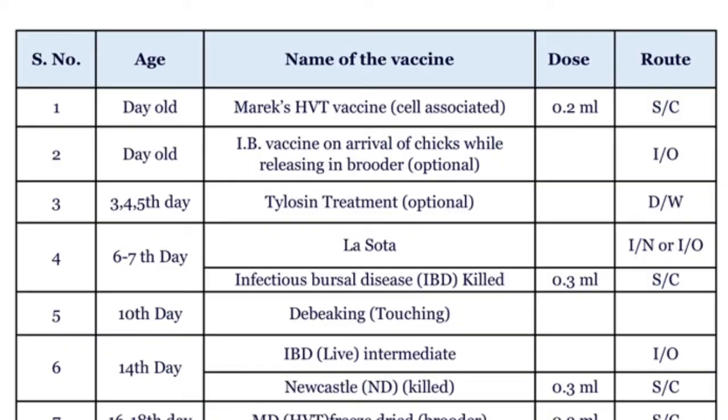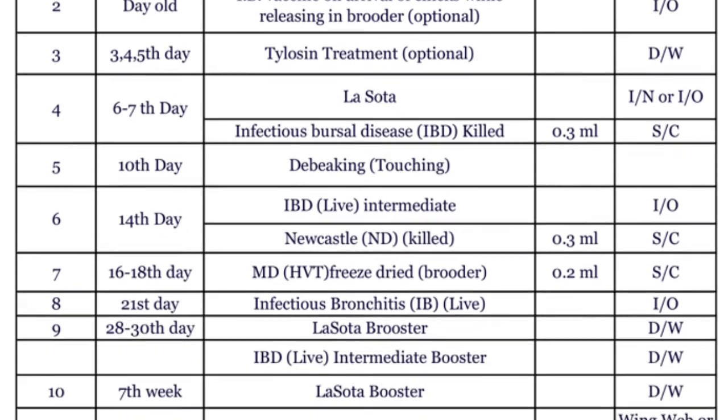As you can see on the table, there is a serial number associated with the age of the chicken, the type of vaccination that will be used, its dosage, and the route by which the vaccine is administered to the flock. For a day-old chick, there is the Marek's HVT vaccine, cell-associated with 0.2 ml subcutaneous route, and the IB or infectious bursa vaccine on arrival of chicks while releasing in brooder, which is optional, applied via the intraocular route. For the 3rd, 4th, and 5th day, the Tylosin treatment, which is also optional, is applied to the flock's drinking water.